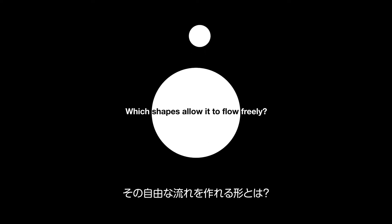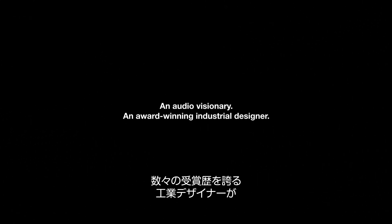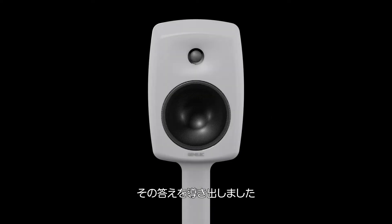Which shapes allow it to flow freely? Which materials enhance its fullness? In 2001, an audio visionary and an award-winning industrial designer asked themselves these very questions, and this was their answer.